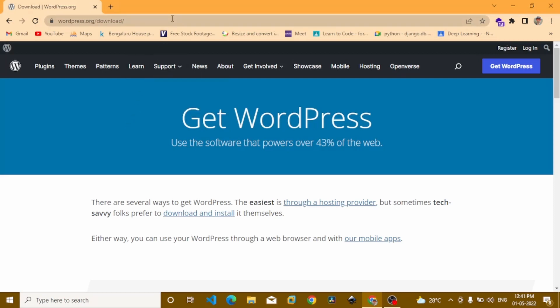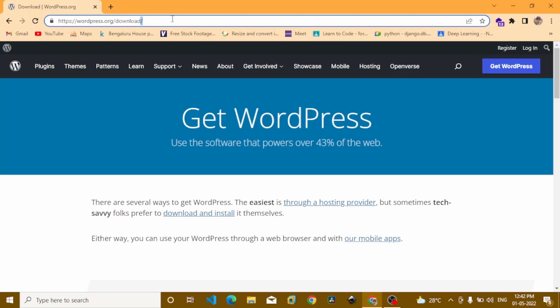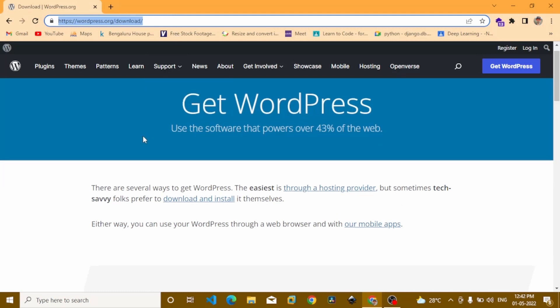WordPress.org is open source and you can use it with different hosting companies — you have full control. WordPress.com, on the other hand, gives you no control. That's why you should go to WordPress.org and scroll down to find the download section.